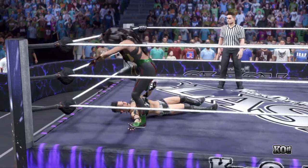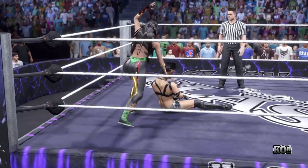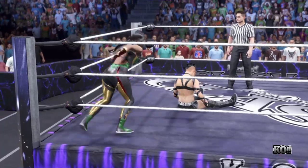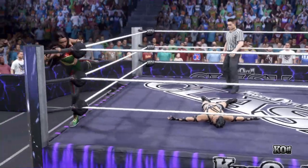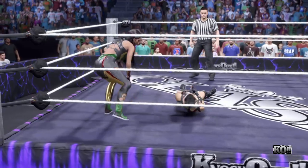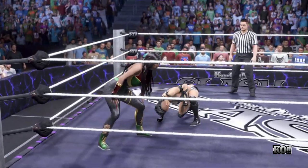Jarring impact! A barrage of elbows — elbow after elbow, elbow, a dropkick to the spine! Now she's looking to go top rope. From the top — a piercing elbow! She's getting back up but she might be down again.